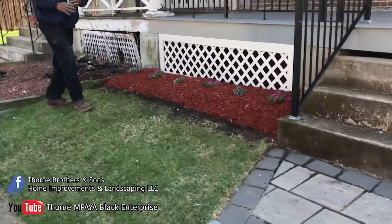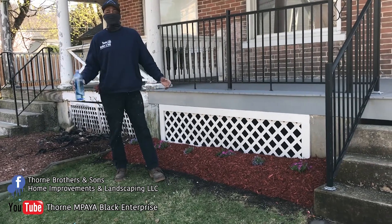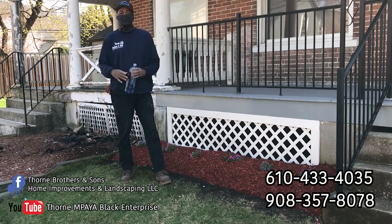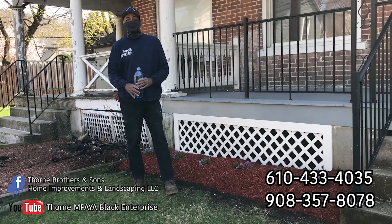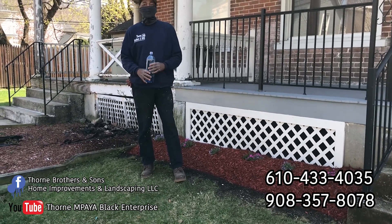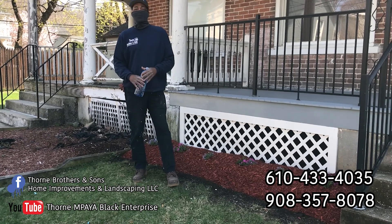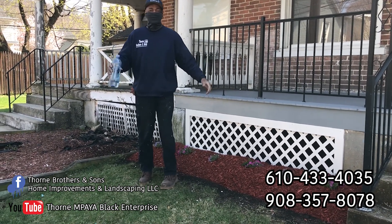So if you're in need of any type of renovation, remodel, landscape design, light repairs, painting, or deck work, call Thorn Brothers and Son. You can reach us on our business Facebook page, Thorn Empire, or Thorn Brothers and Son Home Improvement and Landscaping, or our YouTube channel, Thorn Empire Black Enterprise. You can call us at 610-433-4035 or 908-357-8078. We'll get the job done.